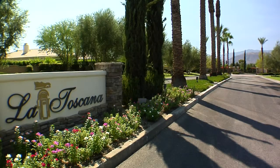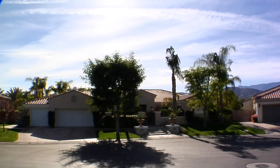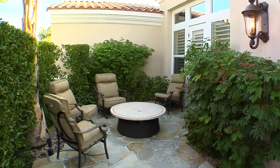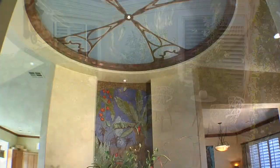If you appreciate quality classic design and architecture, then you will love the estate villas of La Toscana in Rancho Mirage. This Tuscan-themed estate home will dazzle you as you move through the gated courtyard entry and into the foyer that features hand-painted murals.